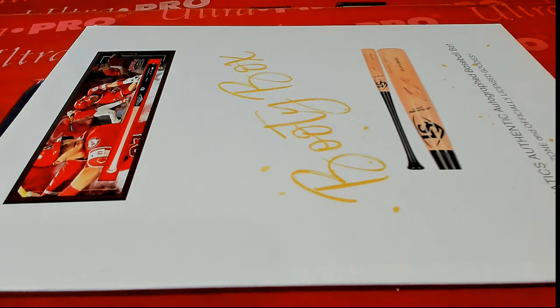This is 2021 Booty Box Fanatics Authentics Autographic Baseball Bat Series 1, Trout Bat Series Shadow Box Series number 112. Good luck guys.